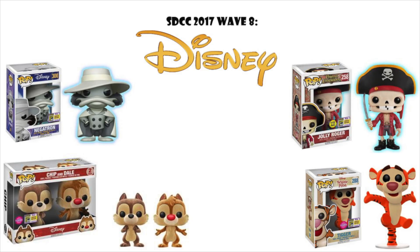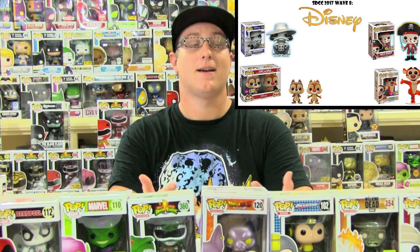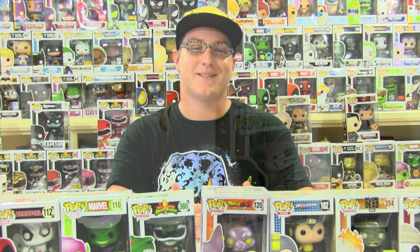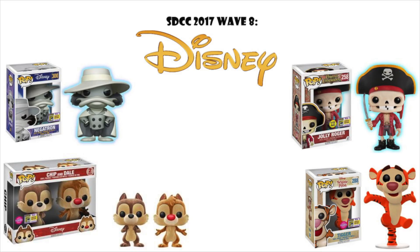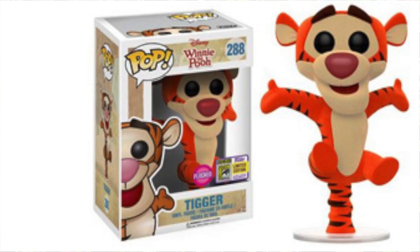Wave eight is Disney, which is typically a pretty sought-after theme for these exclusives. My first favorite is the Negatron, a version of Negaduck from the Darkwing Duck series that I loved as a kid. Next is the Glow in the Dark Jolly Roger — people went nuts for the non-glow-in-the-dark Disney Parks exclusive version, camping out at Downtown Disney to get it. I'm excited to see how nuts people go over this one, which is obviously more limited. I also picked two flocked ones: a two-pack of Chip and Dale, some of my favorite characters, and the flocked Tigger — everyone loves Tigger, your favorite energetic little tiger.